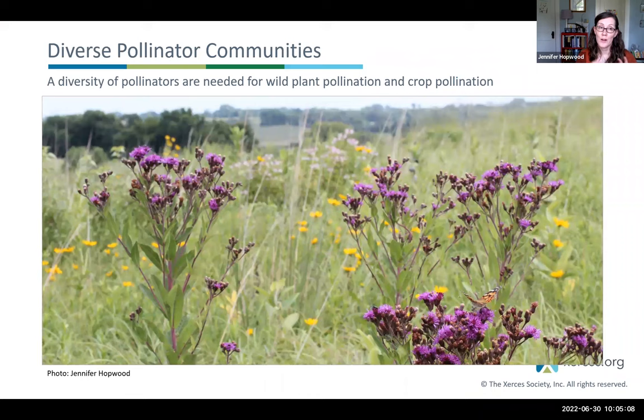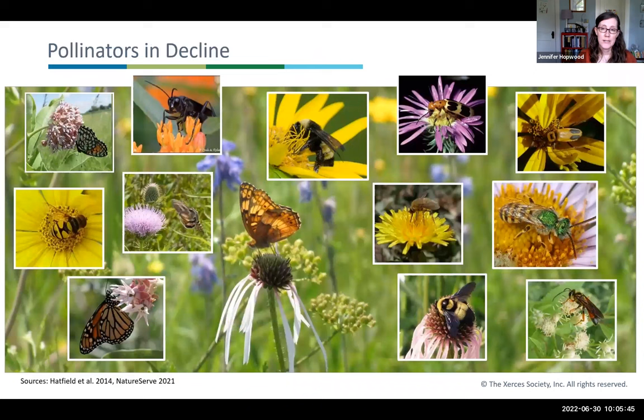All of these pollinators are really needed for wild plant pollination as well as crop pollination. Pollinators are at the heart of healthy ecosystems. Their work provides food and shelter for all sorts of wildlife. Pollinators are also really important to our health — they contribute significantly to crop production and the food that provides us with crucial nutrients. A diverse community of pollinators is really important in crop pollination as well as to wild plant communities.